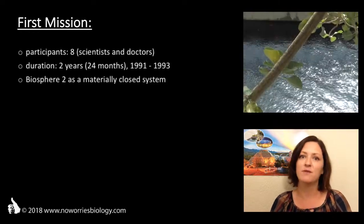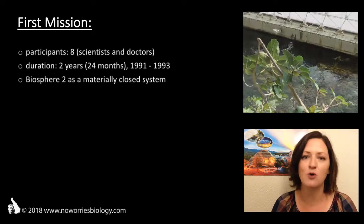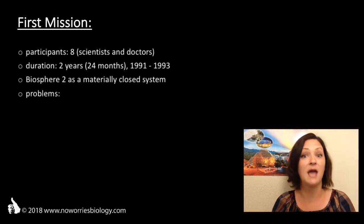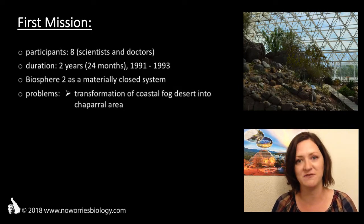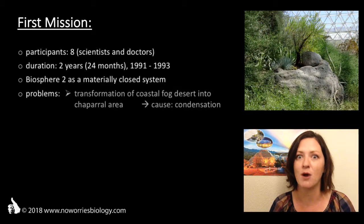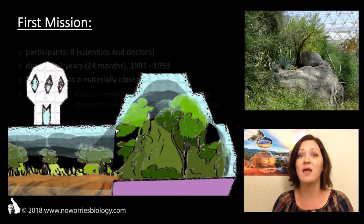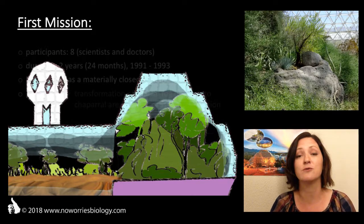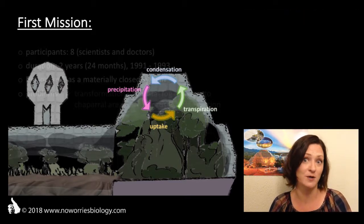As stated before, the experiment lasted for two years, and those two years brought a number of challenges and problems. Among these was a condensation buildup on the glass roof of Biosphere 2 that quickly turned the coastal fog desert into a kind of chaparral area — but that was rather a nuisance than a big problem. In fact, as nothing was allowed to leave or enter Biosphere 2, they needed the water within the system to create its own water cycle, and condensation was a crucial part of this water cycle.